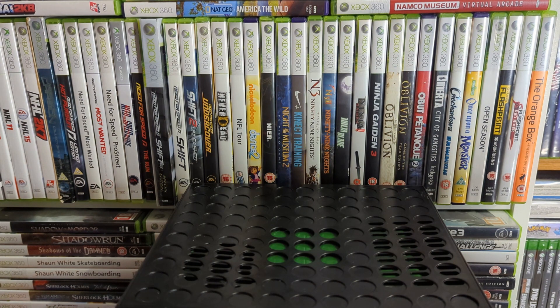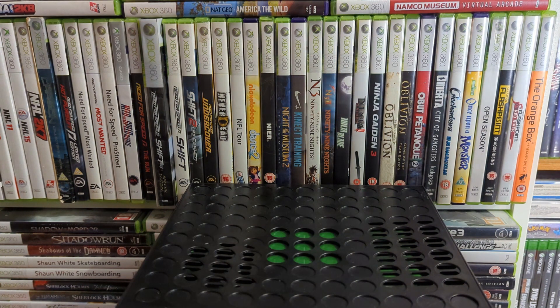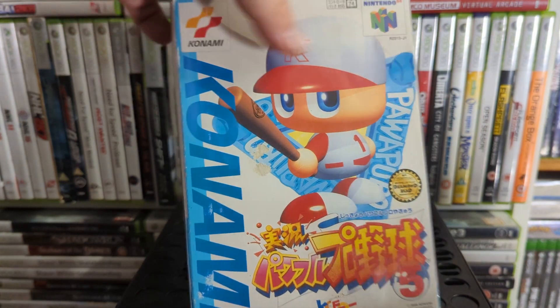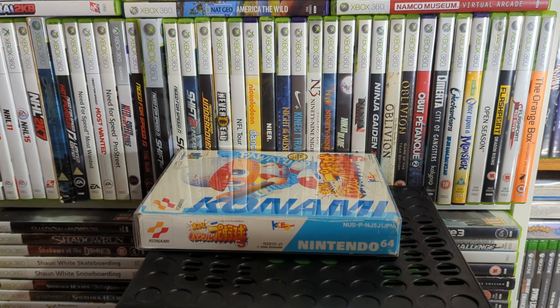I also have a boxed rumble pack — that was with the N64 I got from the charity shop I showed earlier. Then there are a couple of Japanese games — I can't tell you what this one is called but it's a baseball game. There are loads of these Japanese baseball games with their little chibi characters.